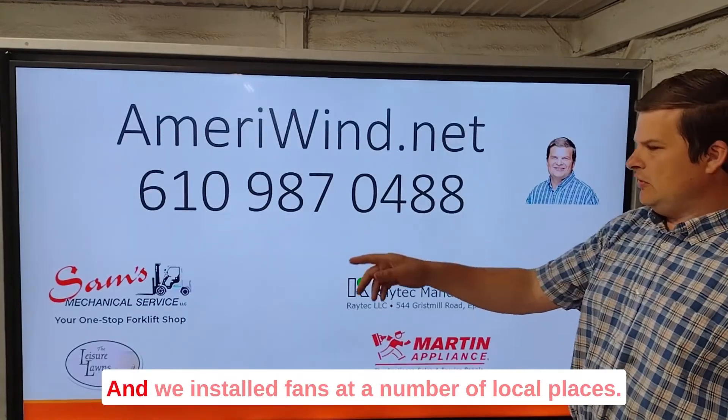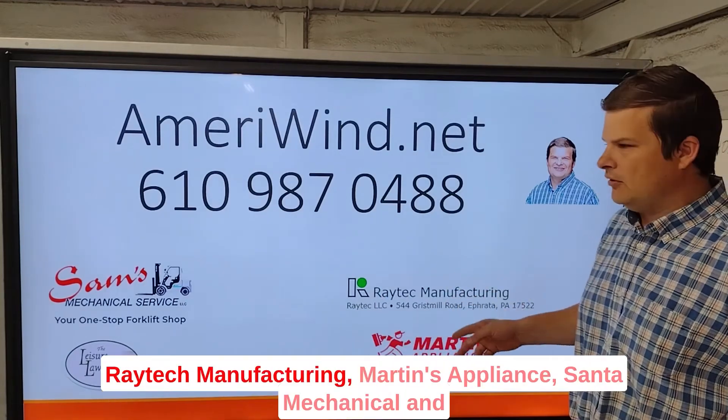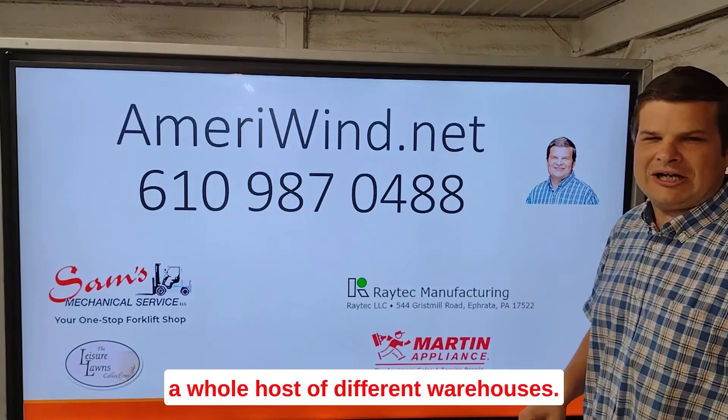Here's how you can get a hold of us. We've installed fans at a number of local places — Raytech Manufacturing, Martin's Appliance, Sam's Mechanical, and a whole host of different warehouses. Here's how you can get a hold of us.